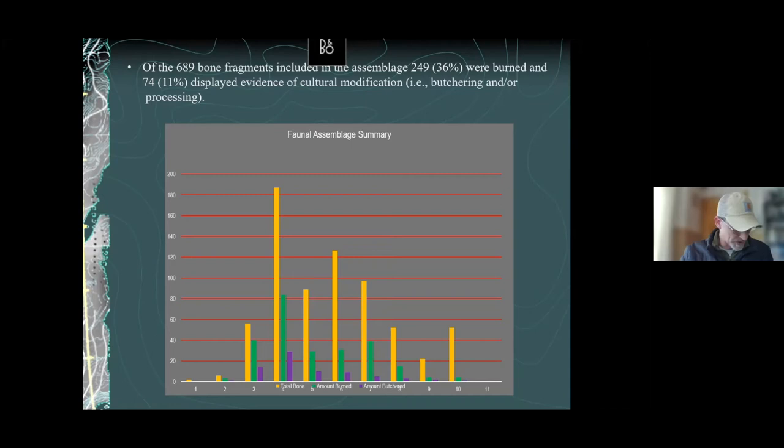It looks like they were heavily smashing these bones open and heavily processing and cooking these animals. The graph shows depth going all the way down to four feet. The yellow is total bone, green is burned bone, and purple is bone with butchering evidence. Research suggests that for every cut mark visible on bone, there were about four to five times as many actual butchering strokes — so if 74 bones show evidence of butchering, there were probably five times that many involved in actual butchering activity. This is really heavily processed material.